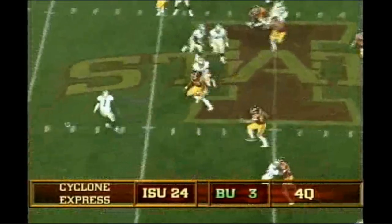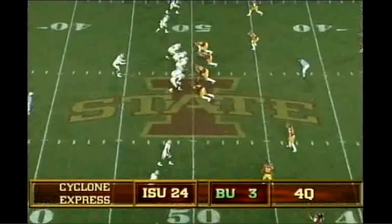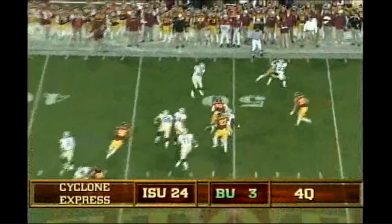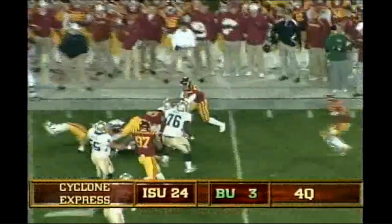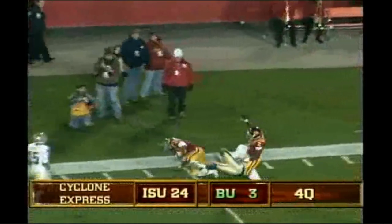Zemanski under center, quick wide receiver screen, Kendall Wright dropped it, and it's a lateral. Now Kendall Wright in trouble, he wants to throw it and throws it away. They snap it, Zemanski, left side pass, caught by Lanier Sampson again. In the shotgun, Zemanski, they blitz, he has time though, throws it left, deep, and a leaping interception.